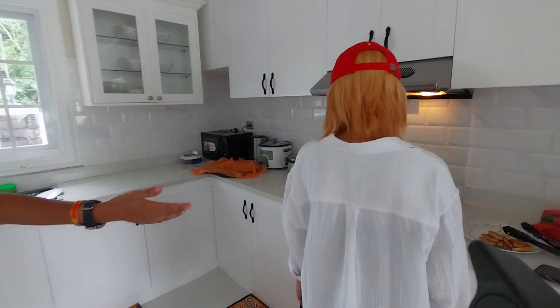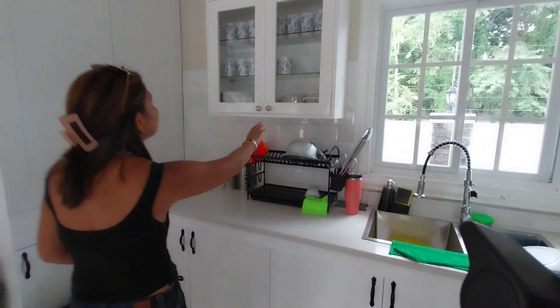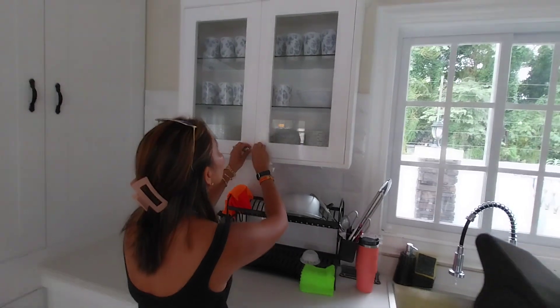Someone is making tofu and kimchi fried rice in the kitchen.